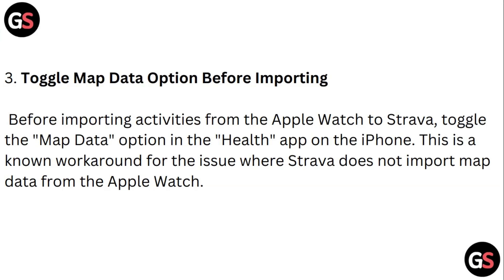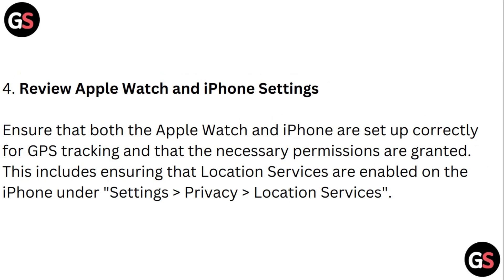Step three: Toggle the map data option before importing. Before importing activities from the Apple Watch to Strava, toggle the map data option in the Health app on the iPhone. This is a known workaround for the issue where Strava does not import map data from Apple Watch.